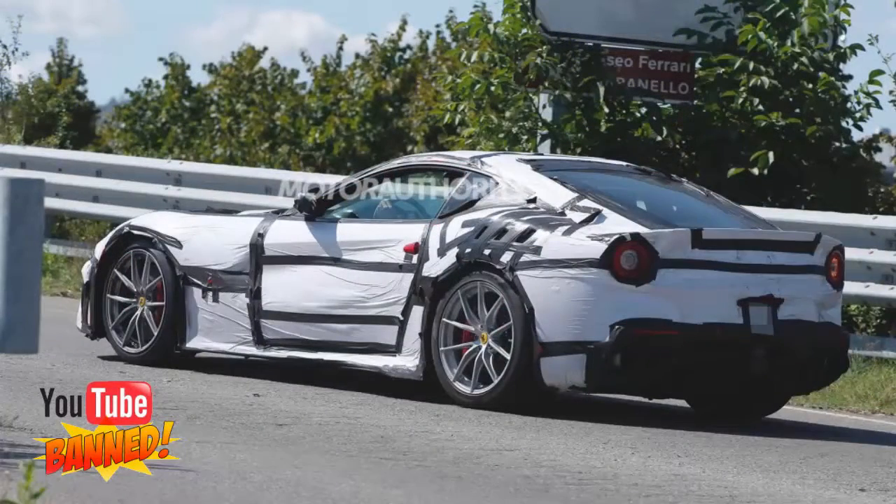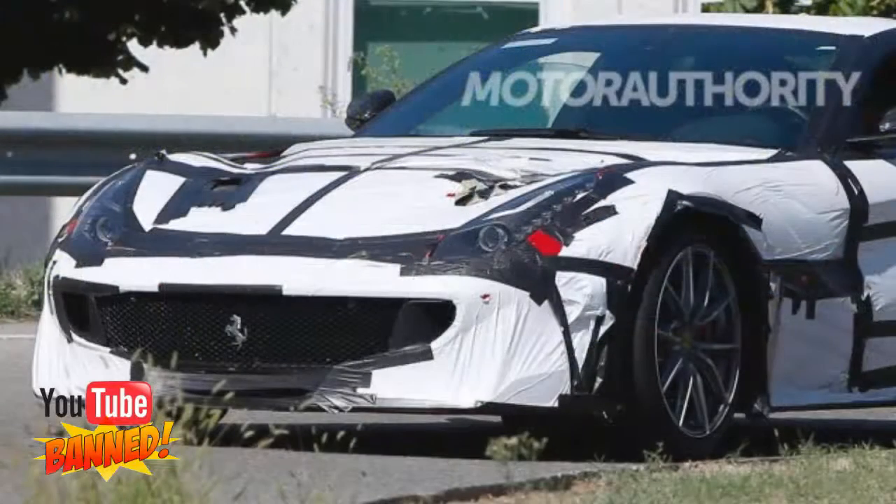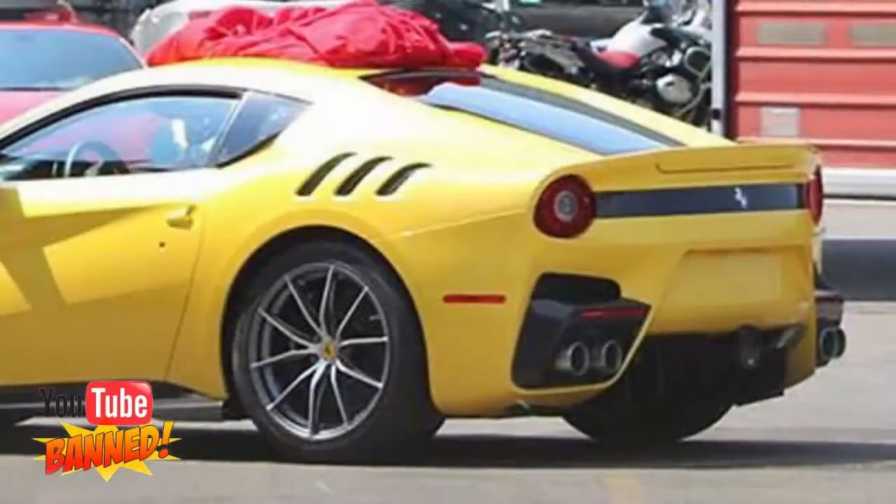The modifications will ensure that an F12 remains the fastest of Ferrari's regular fleet, a title that has been threatened by the arrival of the 488 GTB. There is also the little issue of Lamborghini's Aventador LP 750-4 Superveloce, currently the fastest production car around the Nürburgring after Porsche's 918 Spyder.